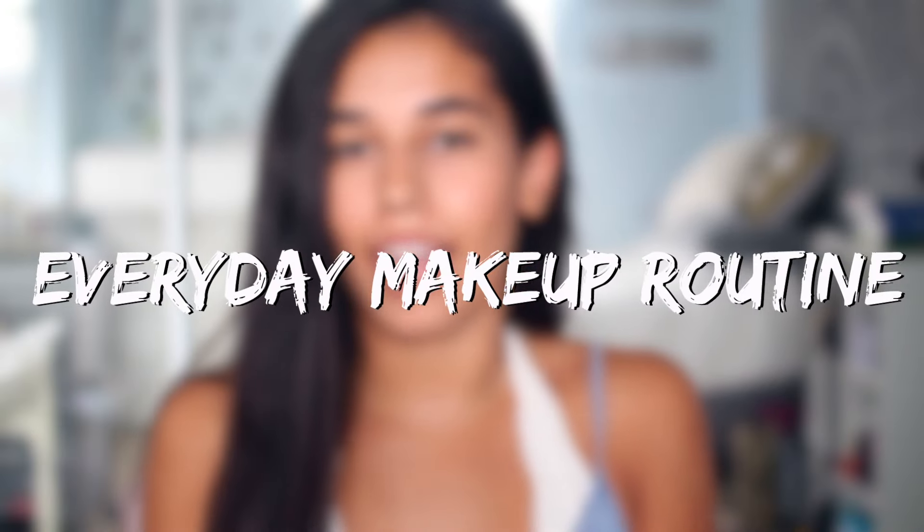Hi guys! So for today's video, I'm going to be doing an everyday makeup routine that I wear to school. This is a really natural makeup look, so I think it's perfect for going back to school because it really just takes me about 5-10 minutes in the morning.